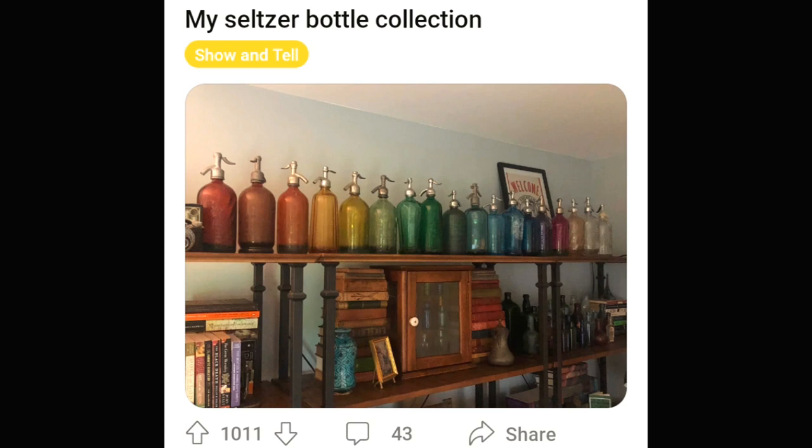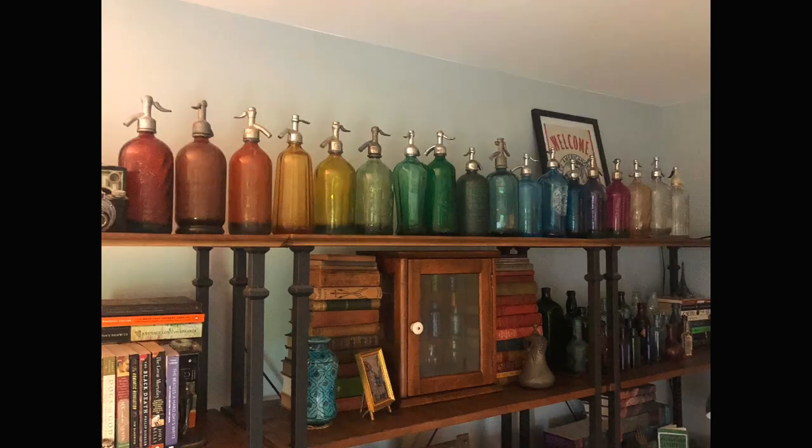Seltzer bottles — another thing that doesn't need to be produced anymore because we drink soda and get seltzer out of bottles already. These things just don't need to be made anymore. And here this guy is collecting 900 of them. And that's just very cool.